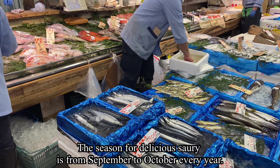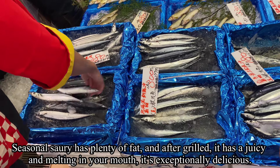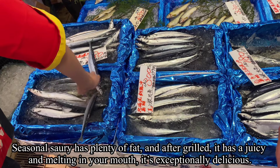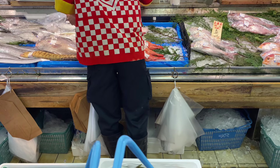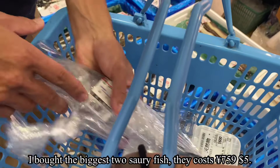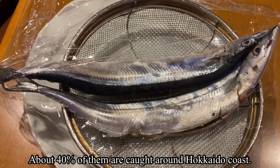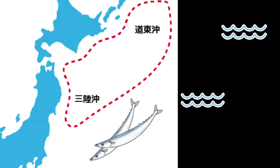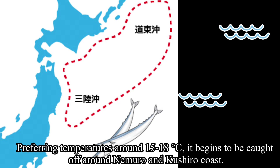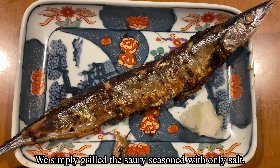The season for delicious saury is from September to October every year. The seasonal saury has plenty of fat, and after grilling it is juicy and melts in your mouth — it's especially delicious. I bought the two biggest fresh saury steaks for about five dollars. About 40 percent of them are caught around Hokkaido's coast, preferring temperatures around 15 to 18 degrees, off the Nemuro and Kushiro coasts. We simply grill the saury seasoned with only salt.